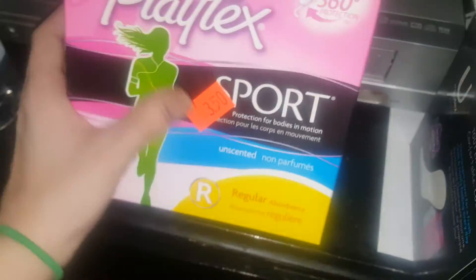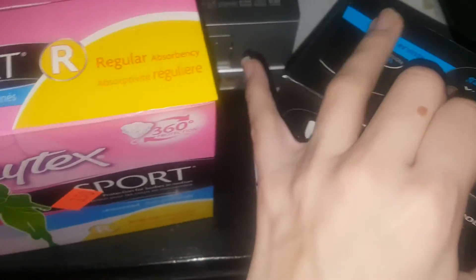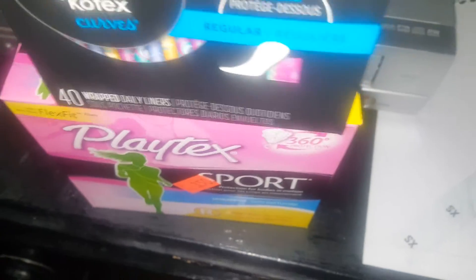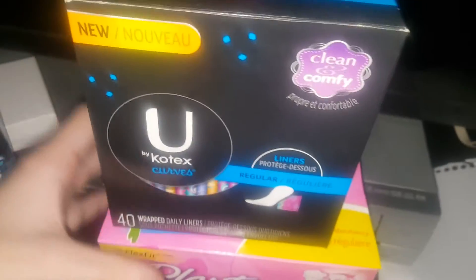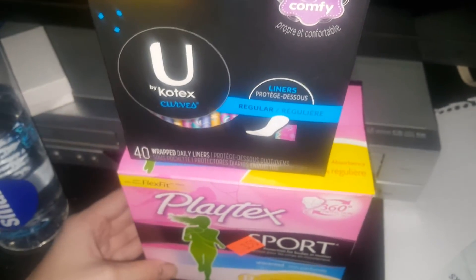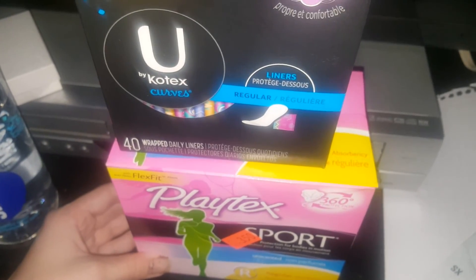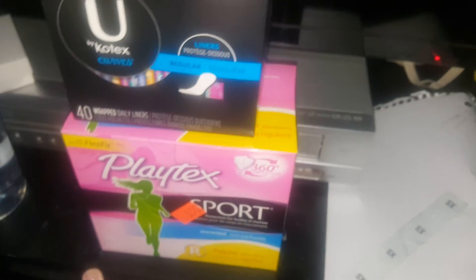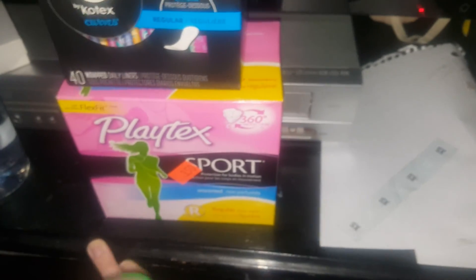So I got 36 of those for $3.50, I got 40 liners for $3.50, and then I got the 17 U by Kotex tampons for $3.50. I spent around $19 there and I also got a ton of candy. Hope you girls enjoyed this video — comment below any requests that you have for me to do. Thank you.